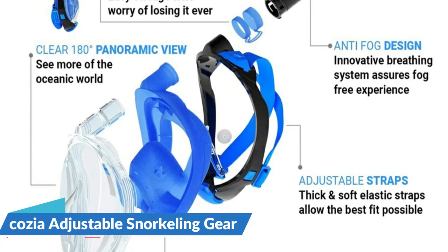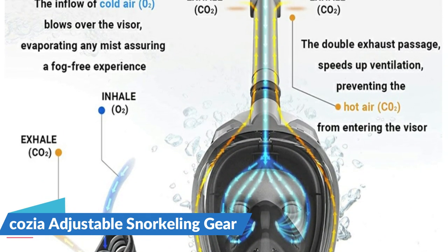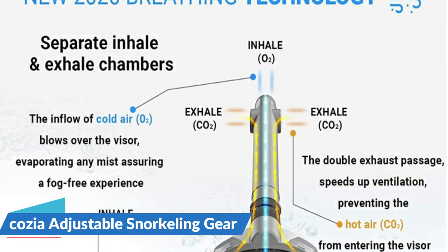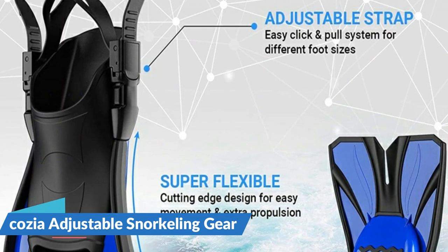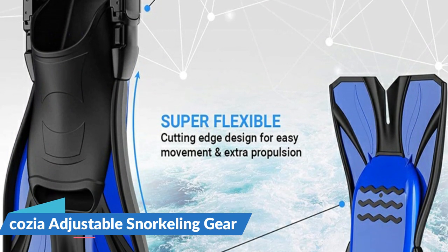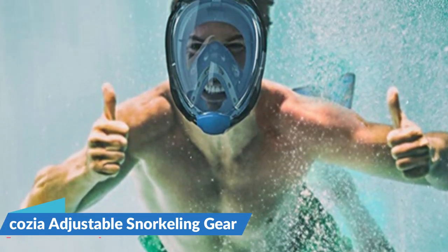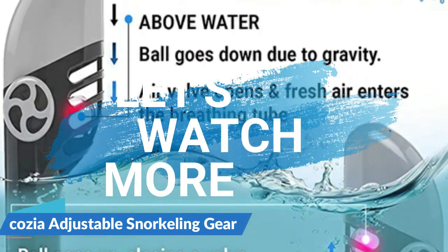This snorkel mask's full face features a flat lens that offers a clear 180 degree view. Anyone can swim using this snorkel gear for adults. The swimming mask is available in two sizes, perfectly fitting men, women and teenagers. The one size adjustable snorkel fins fit with a simple click and pull move, for women US sizes 7-12.5 and men US sizes 6-10.5. For more details, let's watch more.